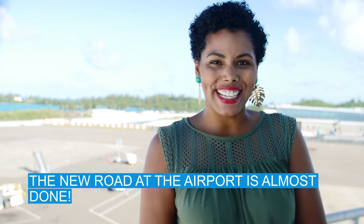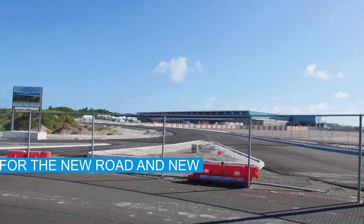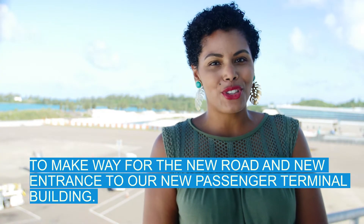I'm Mikayla and this is Taking Off. The new road at the airport is almost done. You'll recall I gave you a look at the road right before work started back in December. The old bus stop off the Causeway roundabout was removed earlier this year to make way for the new road and new entrance to our new passenger terminal building.